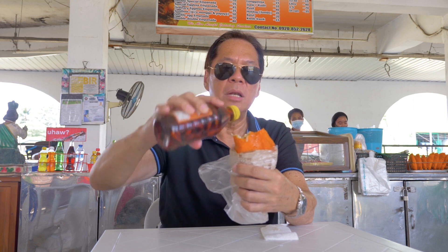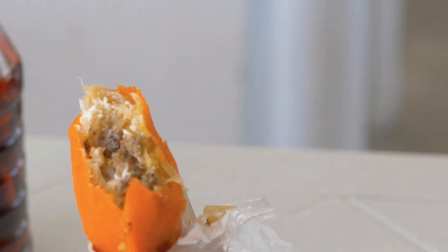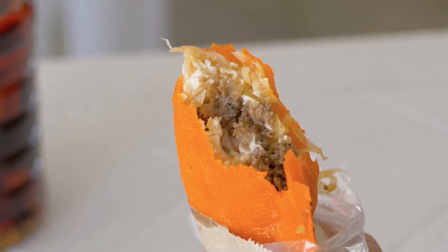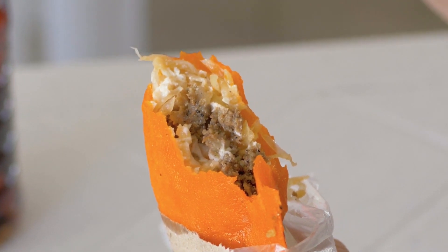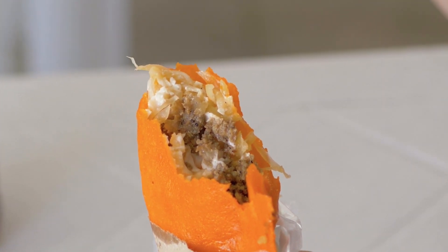One of the most delicious snacks you will find — Bilokos empanada here in Batak. What's inside are mung beans, green papaya, longganisa, and egg. And then crispy rice, with a colored crust. Masarap.